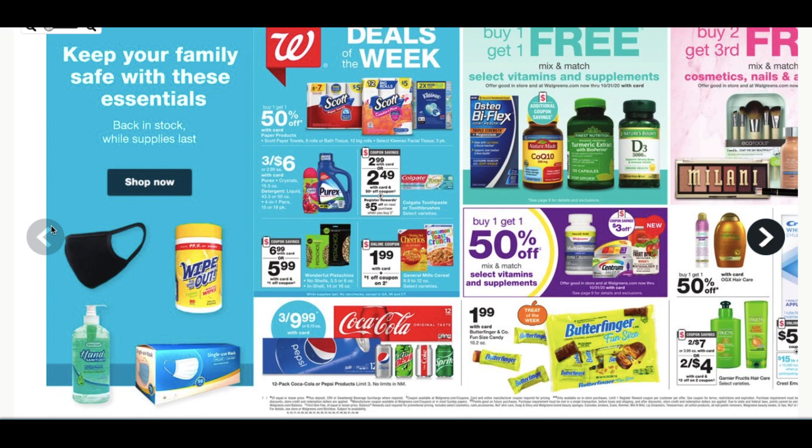Hello everyone, it's time for the Walgreens ad preview for the week of September 13th through the 19th. Thanks for joining me.